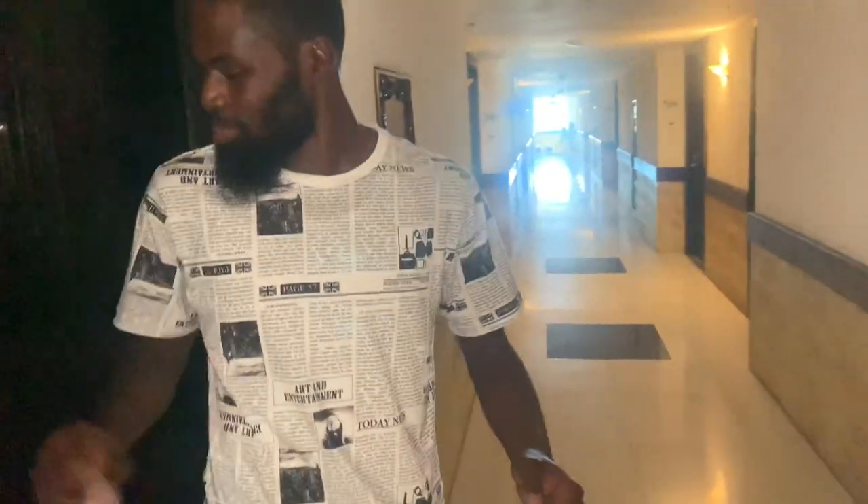What's good y'all? It's your girl Shire, and we are back with another video. Sorry for the noise. We would love to give you an official room tour of our stay in Bali, Indonesia.